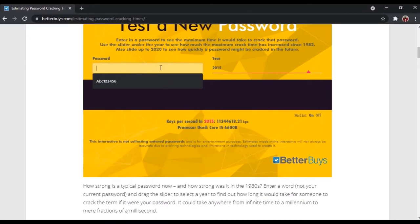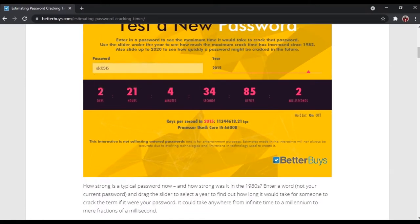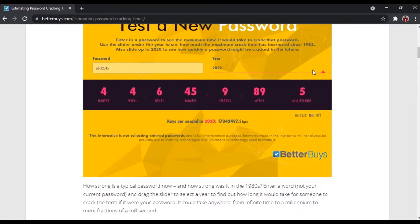I will use 'ABC12345', which is 8 letters, for the password. As you can see, it only takes 2 days, 21 hours, and 4 minutes to crack the password. What if I use a capital A? It will take 7 months, 1 week, and 5 days. In year 2015, what if we choose 2020, which is the latest, to crack the password? It will take 4 months.